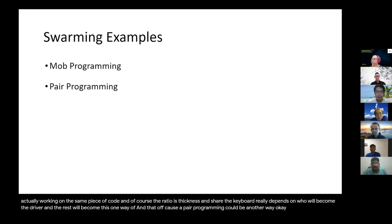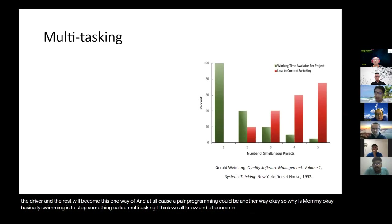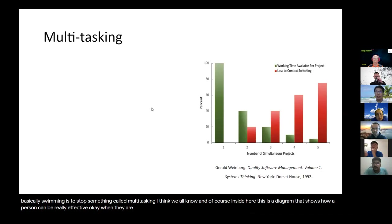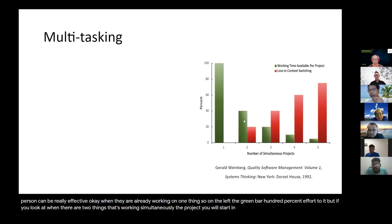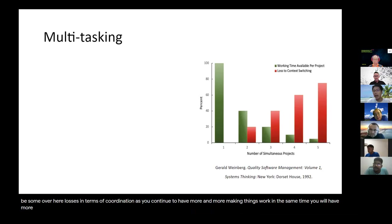So why swarming? Basically, swarming is to stop something called multitasking. There is a diagram here that shows how a person can be really effective when they are only working on one thing. On the left, the green bar shows 100% effort. But when there are two things working simultaneously, you start introducing context switching, so there will be some overhead losses in terms of coordination. As you continue to have more and more things working at the same time, you will have more effort loss and time loss overheads because of multitasking.